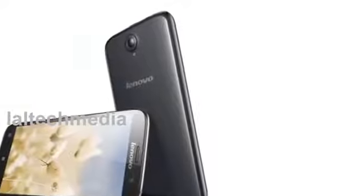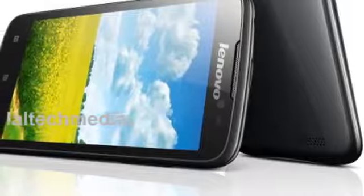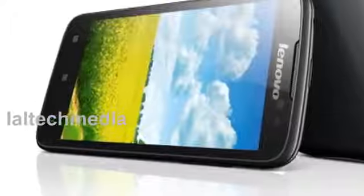All four newly launched A-series smartphones will be available from October this year, announces the company. The Lenovo A850 features a 5.5-inch display with 178-degree wide-view IPS technology. The Android 4.2 Jelly Bean based Lenovo A850 is powered by a 1.3 GHz quad-core processor.